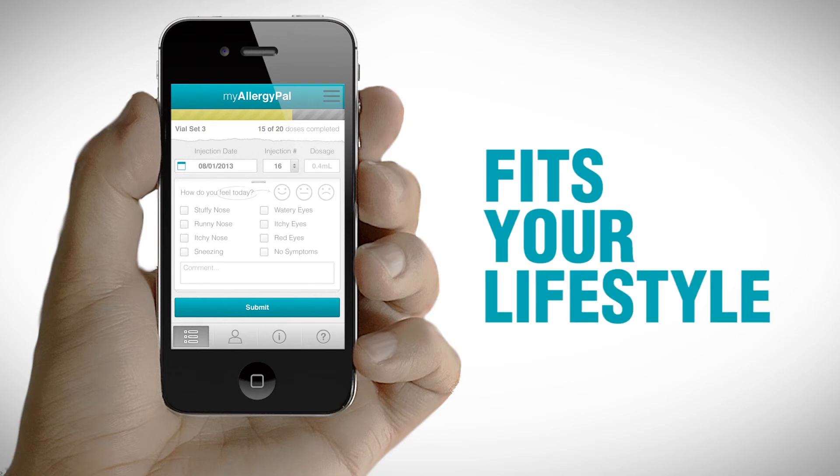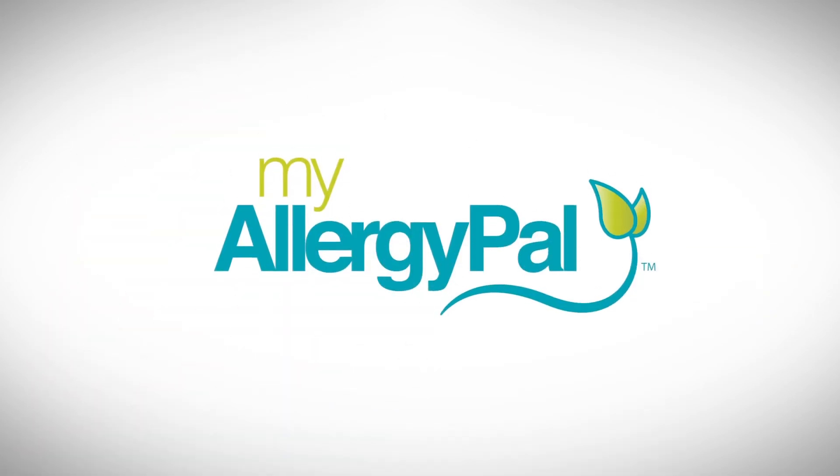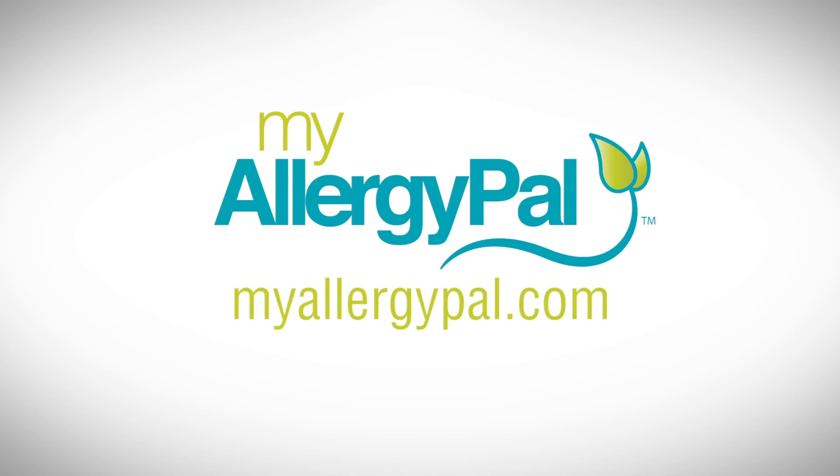Immunotherapy that fits your lifestyle. My Allergy Pal. To get started, visit MyAllergyPal.com.